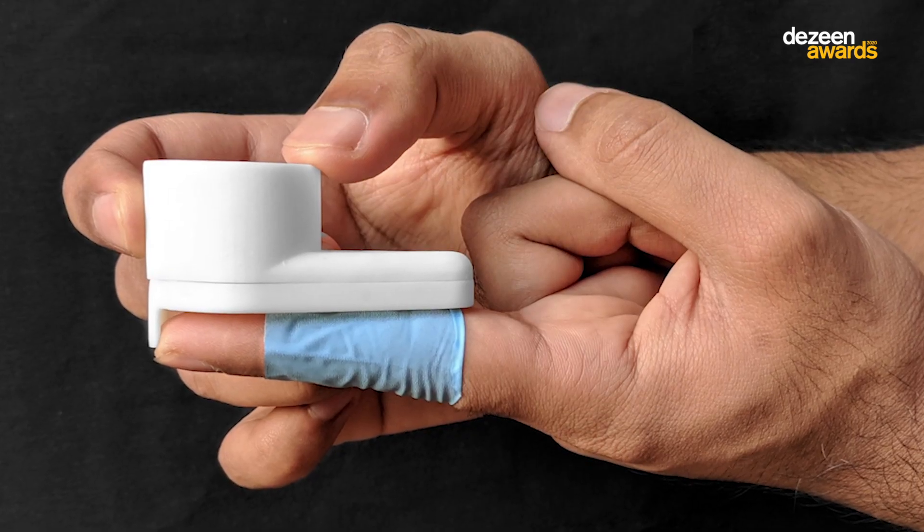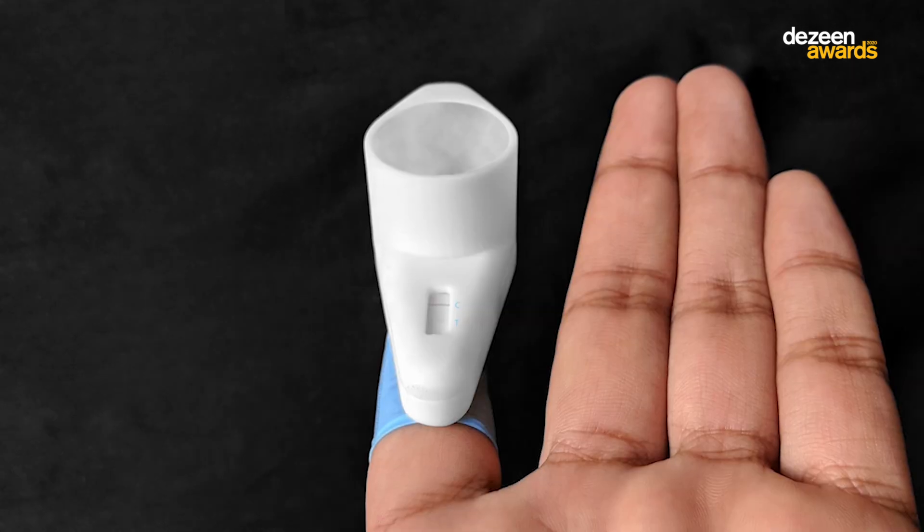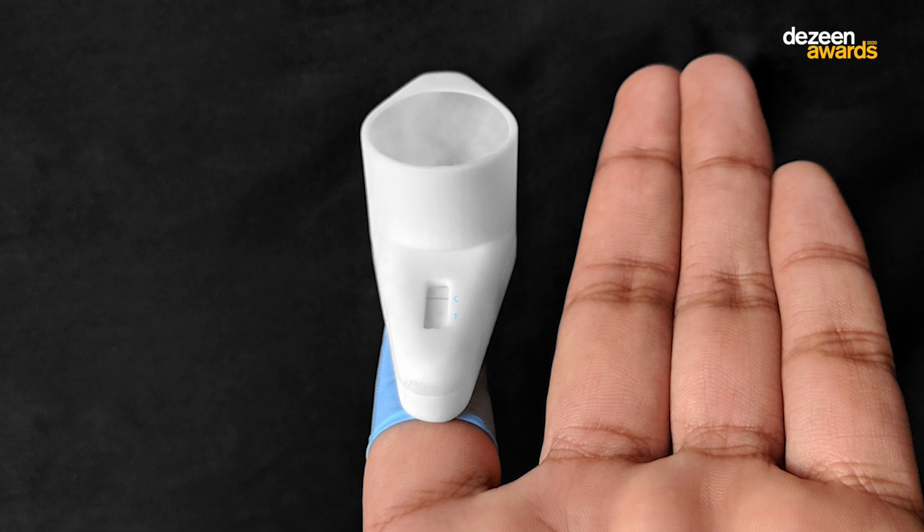The device then looks for antibodies in the blood, showing the results in a similar manner to a pregnancy test. One line indicates that the test is working, and if HIV antibodies are present, a second line will appear.